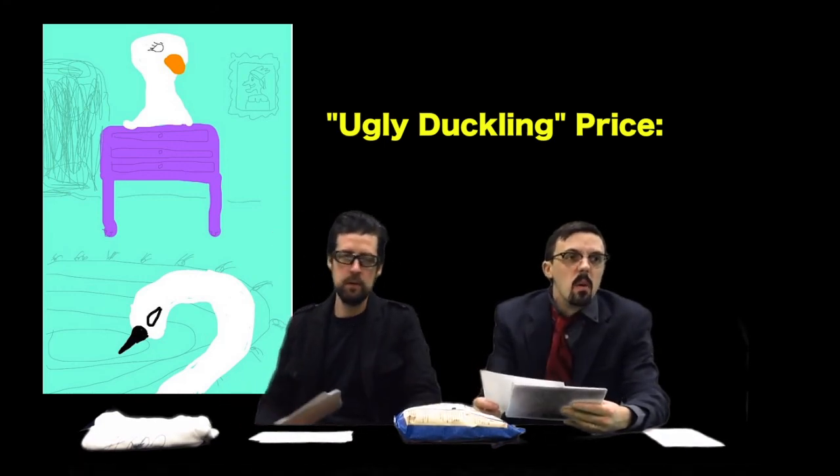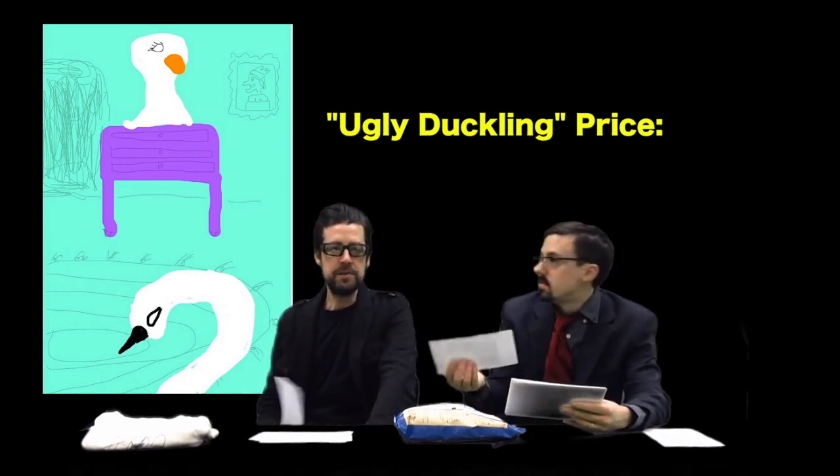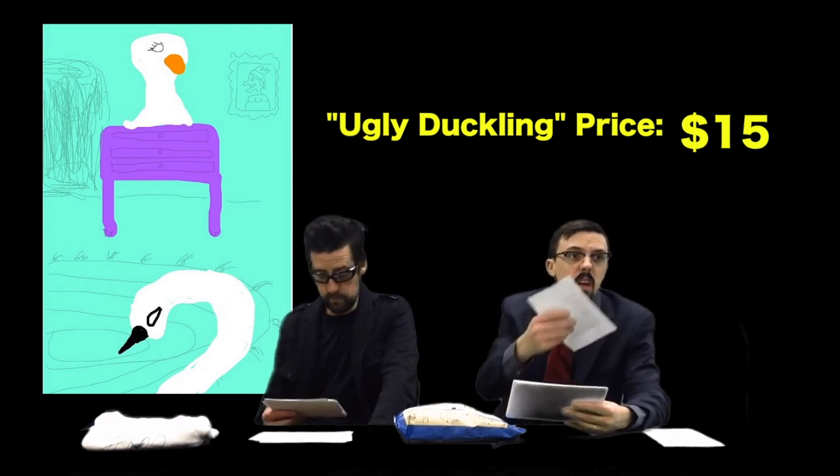Fifteen dollars — do we get anything? He's saying no tweets coming in. Tough crowd. Maybe we're going through these pretty quick, but that's okay.